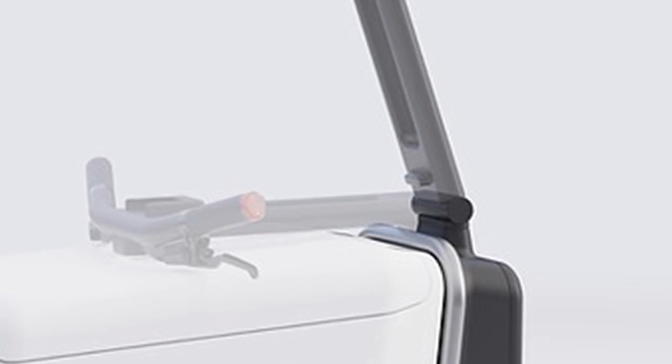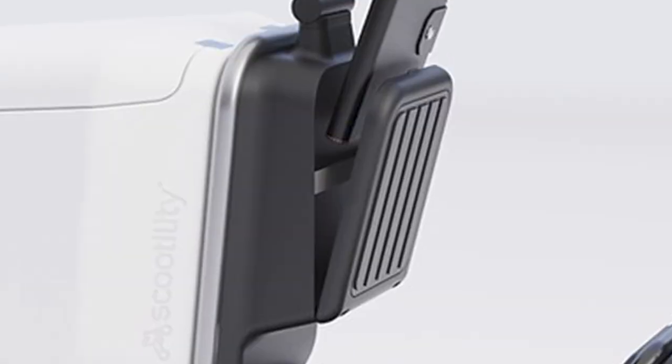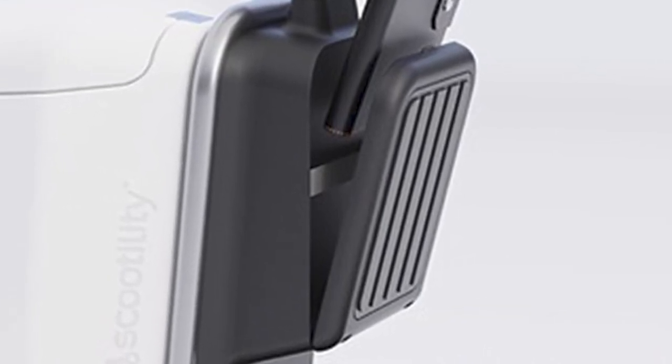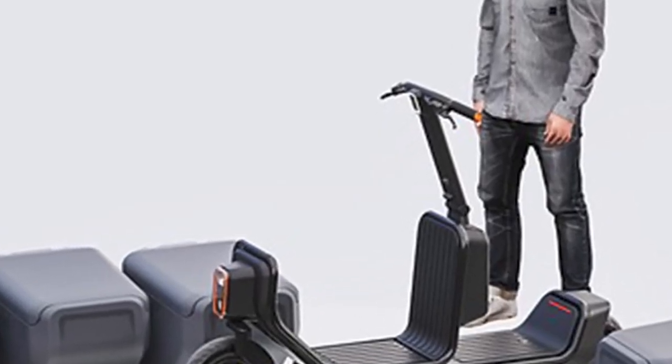About the price tag — they're keeping it real affordable: less than half the cost of those cargo bikes you see zipping around making deliveries. So you're getting all this cargo power without breaking the bank.